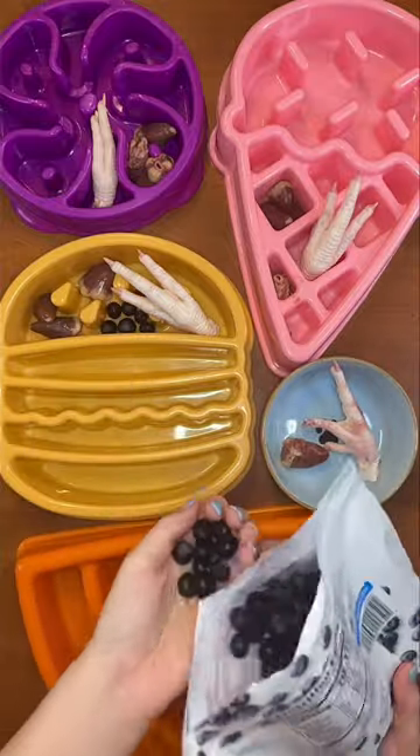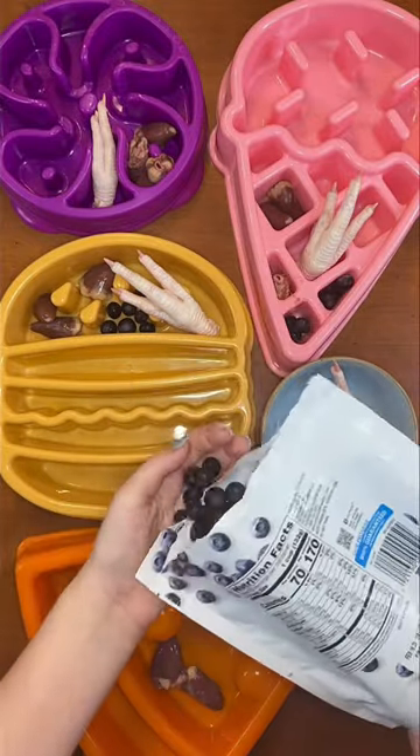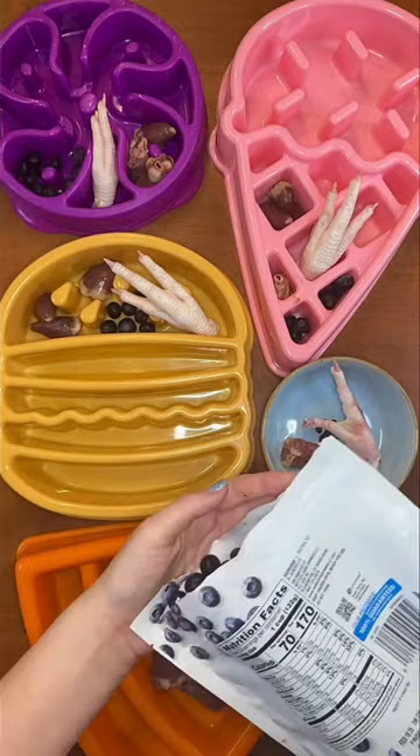For fruit, I'm keeping it simple with frozen blueberries. These will give them plenty of antioxidants and energy for their big playdate today.